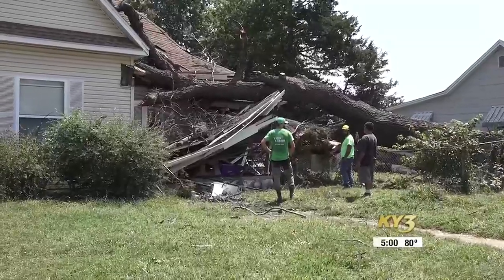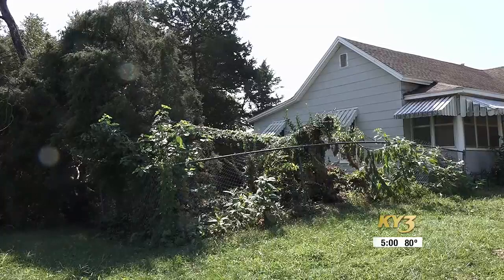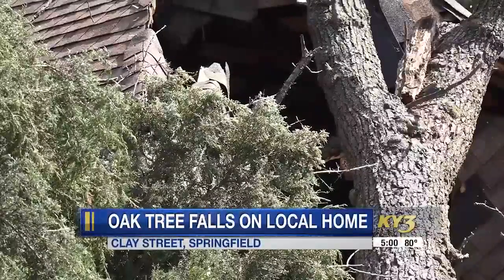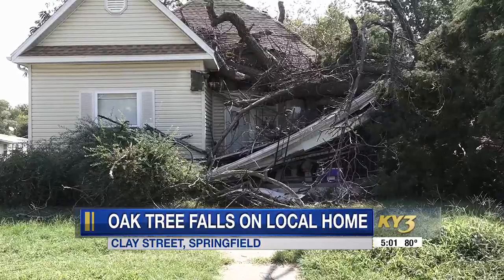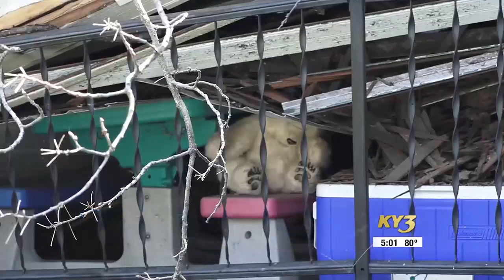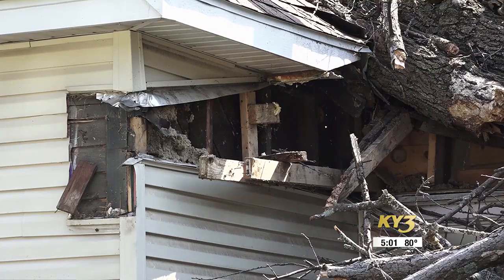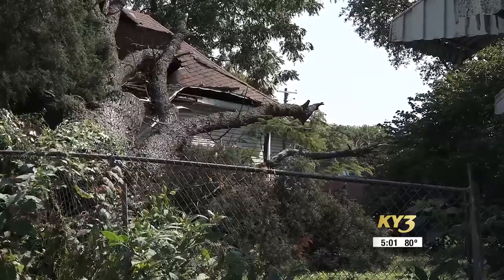People driving along Clay Avenue Friday couldn't help but notice what happened to this home. A large oak tree crashing onto the front porch and roof of the living room. An independent contractor told KY3 the family inside was not hurt. Speaking with a neighbor and the local tree expert, it seemed pretty obvious what the problem was.